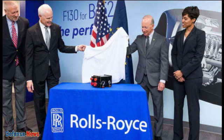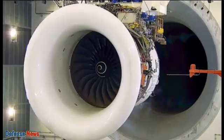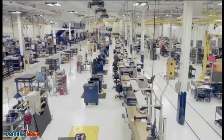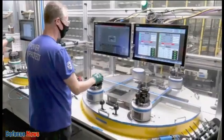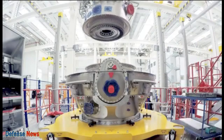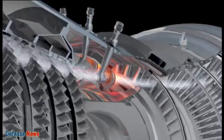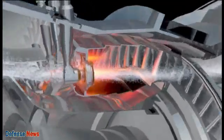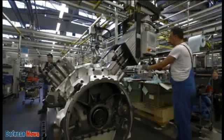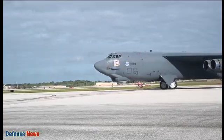Rolls-Royce has long earned respect for its unwavering dedication to quality and reliability, and the F130 engine is no exception. Through rigorous testing procedures and strict quality control, each engine is ensured to meet the highest standards of excellence. The F130 engine is designed to withstand the most extreme operational conditions with robust components and a design that emphasizes durability, increasing safety and confidence for pilots and passengers alike.